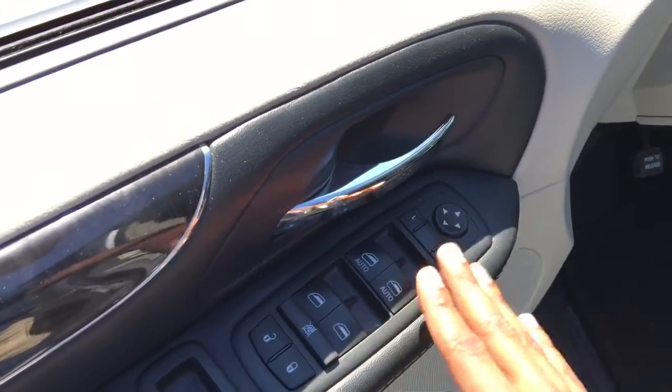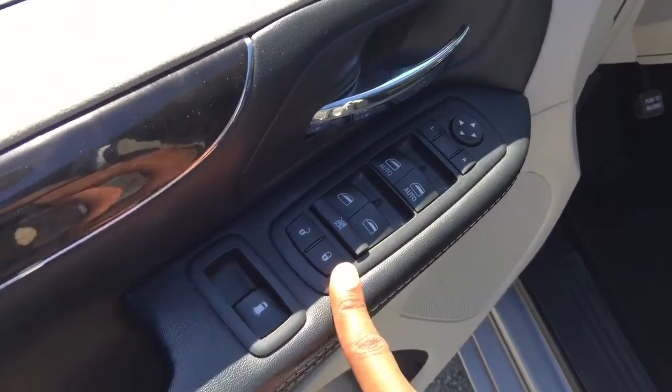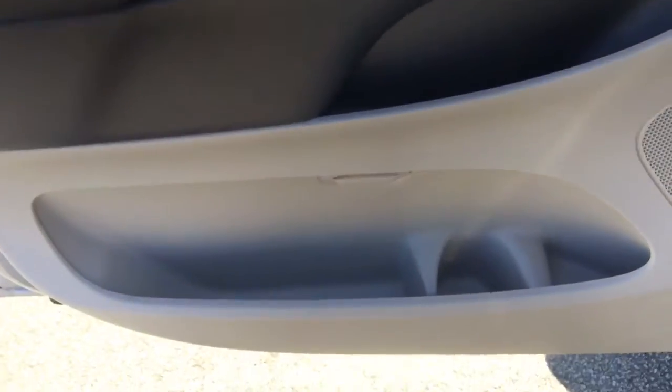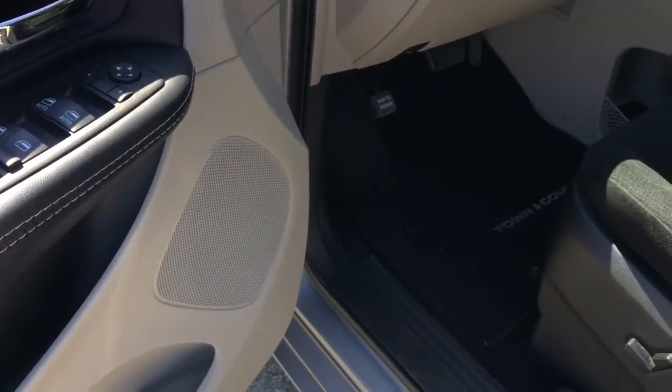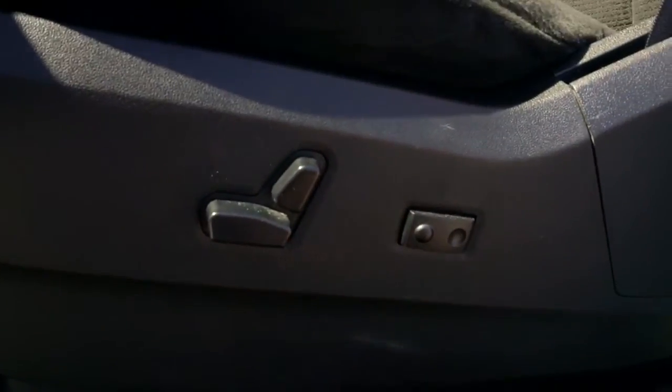Inside the door you'll notice power mirror controls, power window controls, and power locks. There's a great amount of space in the door, and there's even a spot for your water bottle to stay hydrated on warm days.